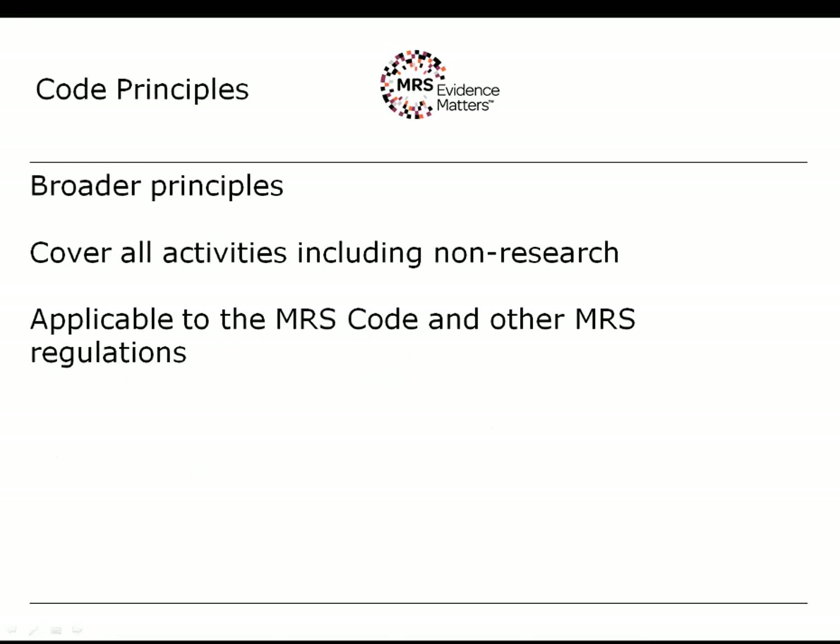There are 10 principles that underpin the code. They cover all activities of our members — rather than talking about research specifically, we talk about the professional activities of our members. These code principles underpin our code, our other regulations and our guidelines, and they inform everything that we do as a professional body.